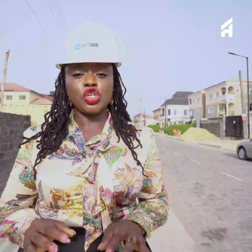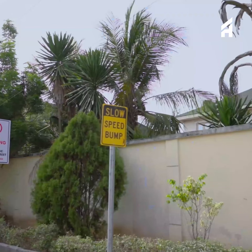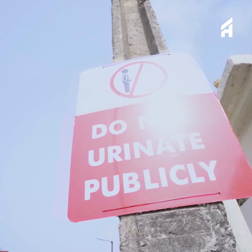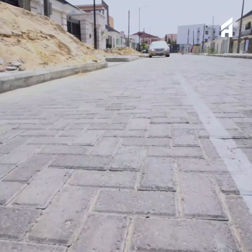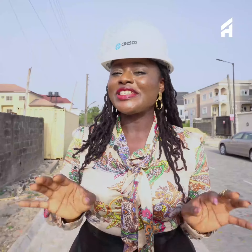U3 Estates is a secured, properly planned estate. It has very good roads with speed bumps, so you have nothing to worry about — the kids can actually play around. It has marked-out parking spaces and very good drainage as well. So come with me, let me take you to The Haven.